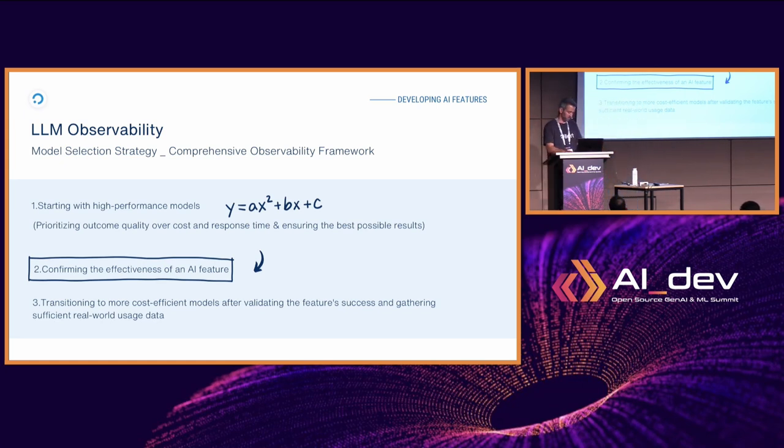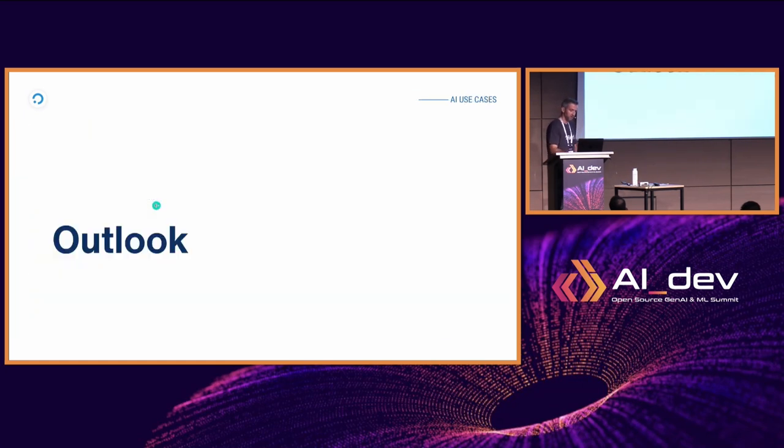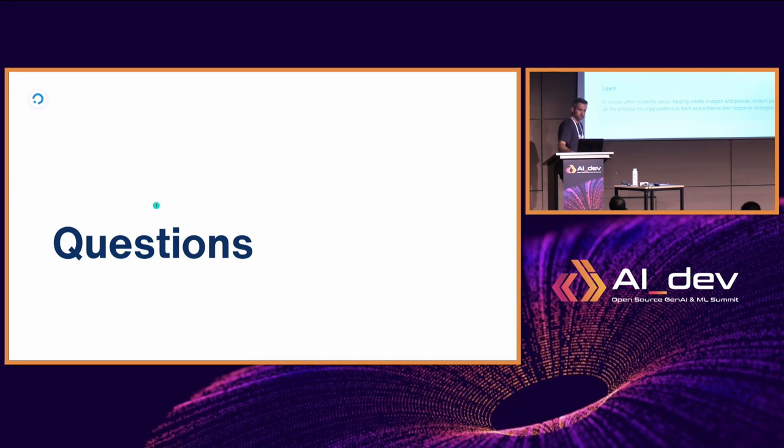That concludes my talk. I'll be here for questions. Thank you again for being here and listening.